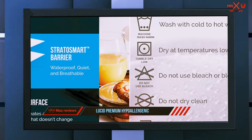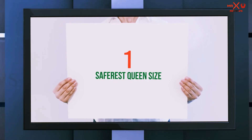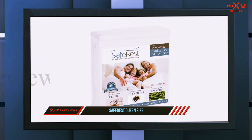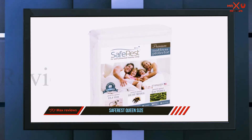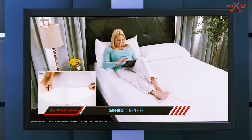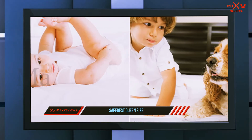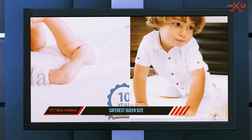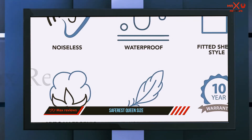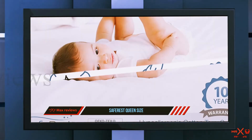And number one on this list: the SafeRest Queen Size. The first thing I found exciting about the SafeRest Premium Mattress Protector was the 10-year full replacement warranty, which showed the company's confidence in the product. I also found that the cotton terry material topping the protector was comfortable and helped keep the waterproof layer beneath from crinkling and awakening you with noise during the night.